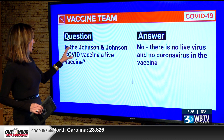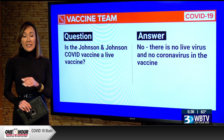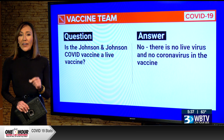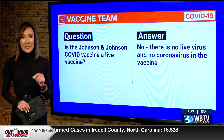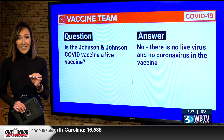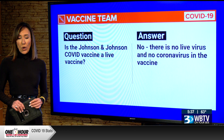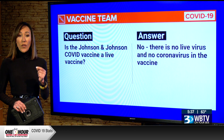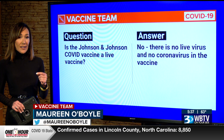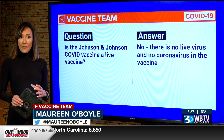First question: is the Johnson and Johnson COVID vaccine a live vaccine? The answer is no. There is no live virus and no coronavirus in the Johnson and Johnson vaccine. Here is a very simplified explanation of how this vector vaccine works. The shot contains a cell that transmits information to teach our bodies how to recognize the spike protein found in the coronavirus.